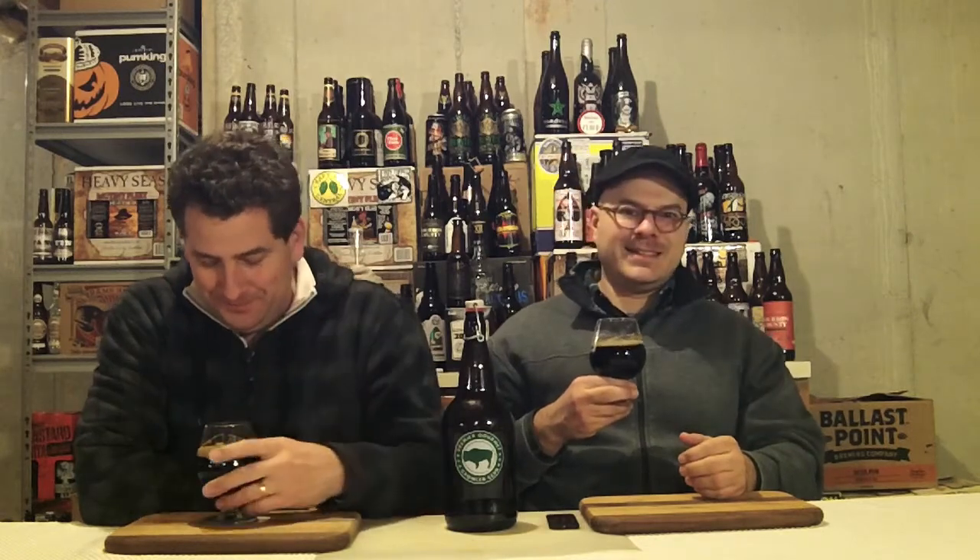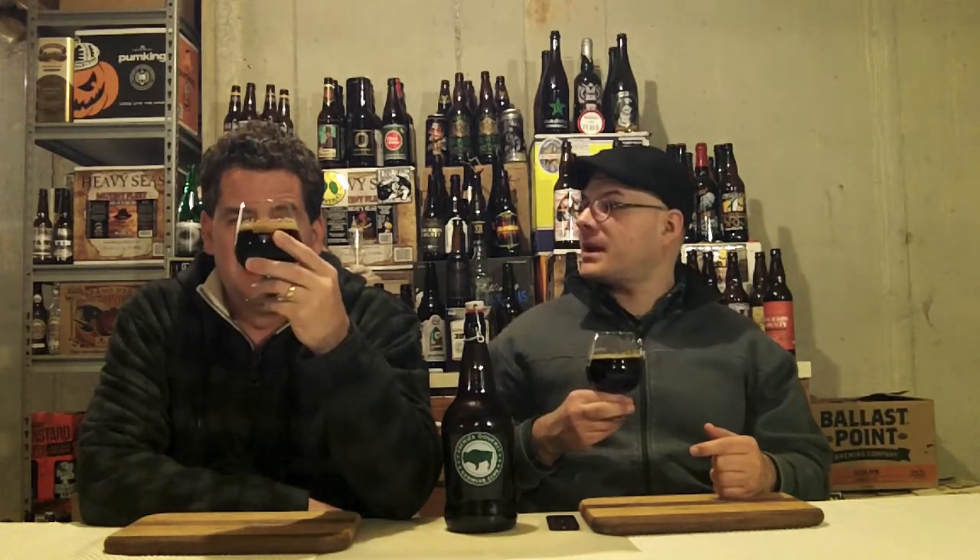Alright, ready to dive in. Cheers, happy New Year! We could call this beer review number 700 - I'll post it whenever I feel like it. Cheers - that's big. Big candy. It's like candy.